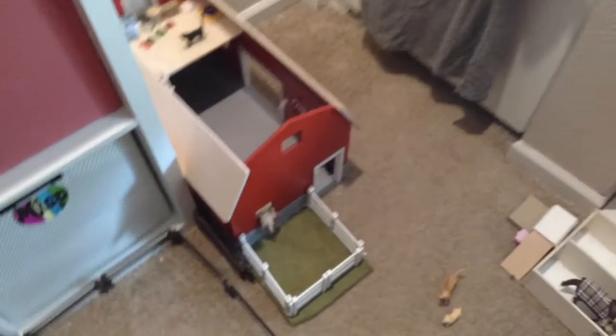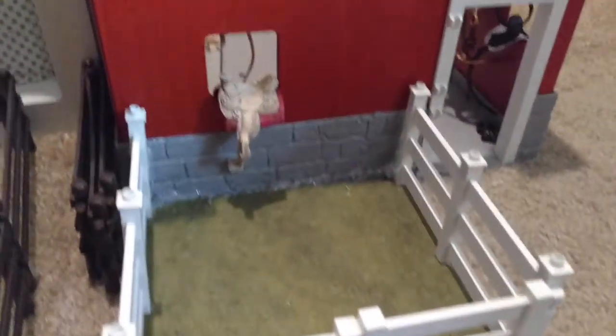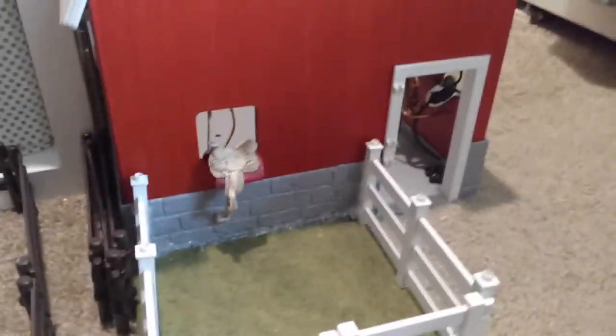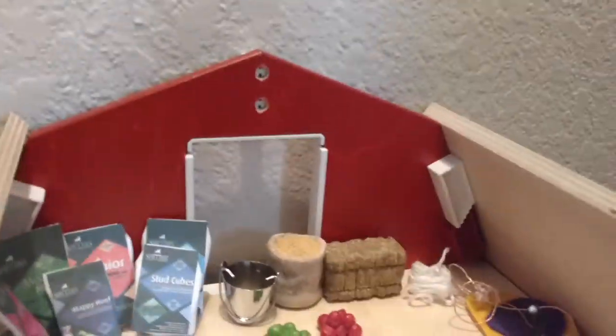I guess I should start at this barn. I got this at Feldman's for like $45, when it's usually like $123, because it was missing two parts — the window pieces, the door, some of the doors. At least it wasn't missing those doors.